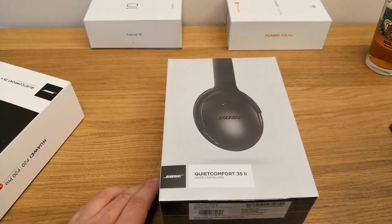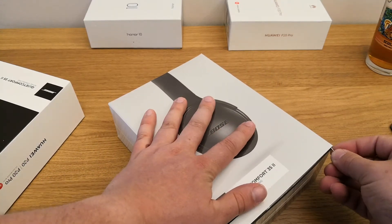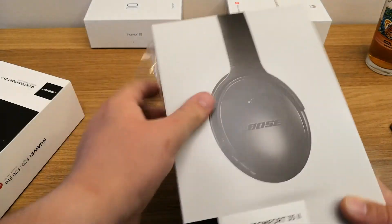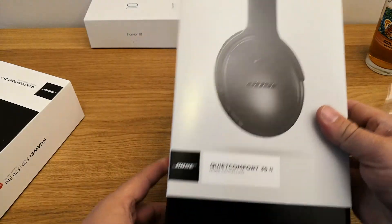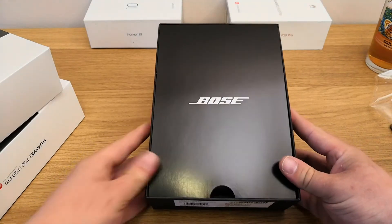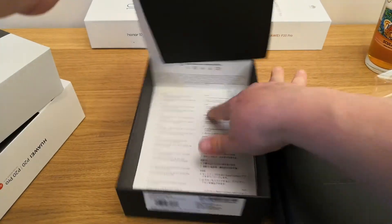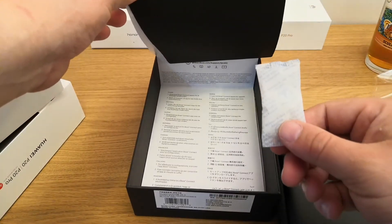We're going to open this packaging with our trusty FlyMe SIM ejector tool, which is great for not going too heavy on the cellophane. A bit less reflection in this bright environment, and it's another sleeve that comes off. Once we've done that, we have a light cardboard cover with a Bose logo. And inside there's a bit of silica gel — these are great fun to play with, but do not leave them around for children, cats, or dogs.